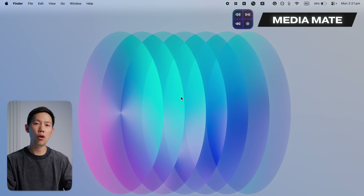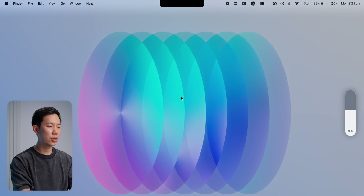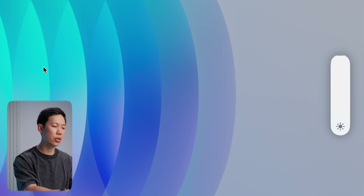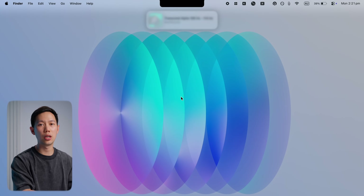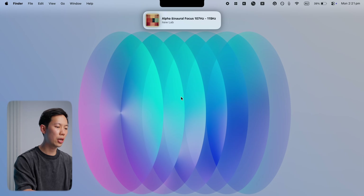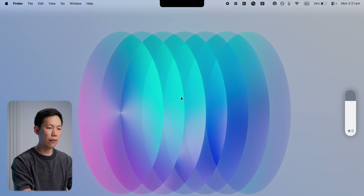MediaMate is a low-maintenance app that enhances the visual interface of your Mac. It replaces default macOS elements like volume, screen brightness controls, with more modern and customizable visuals that I find more appealing personally. I've set mine up to appear on the right-hand side and mimic the iPhone UI.